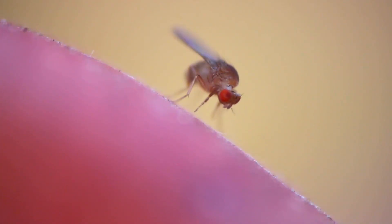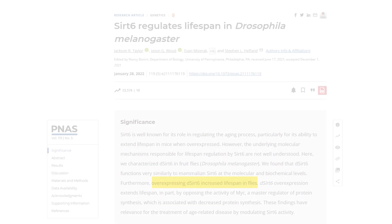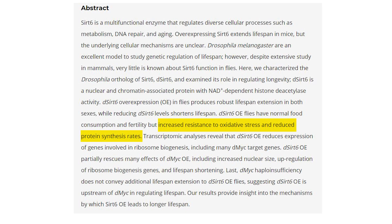We also have a 2022 study exploring SIRT6's function in the fruit fly Drosophila melanogaster, which unveiled that overexpression of SIRT6 was linked to increased resistance to oxidative stress and reduced protein synthesis, both factors contributing to longer lifespans.